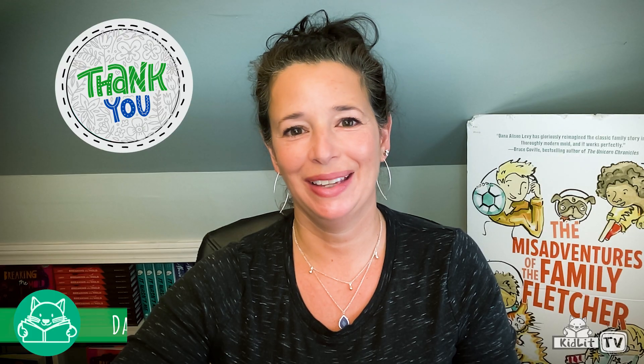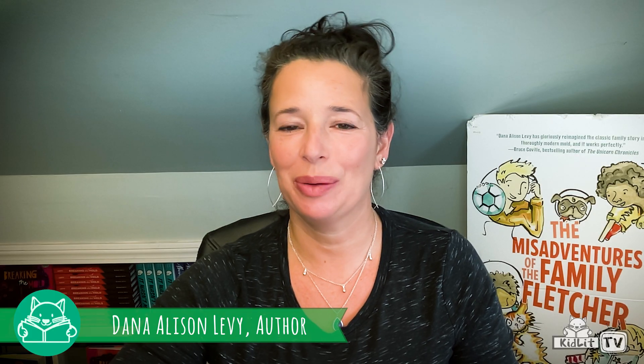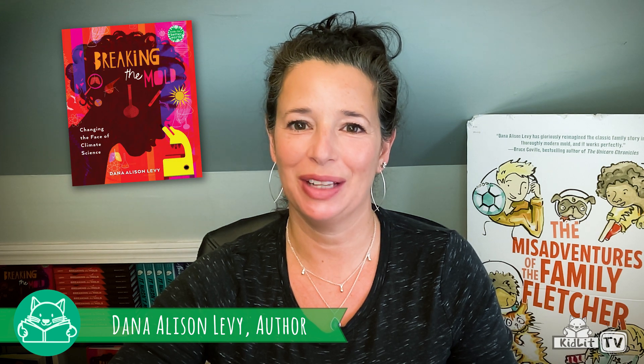First, let's meet Dana. She wrote Breaking the Mold: Changing the Face of Climate Science. It profiles 16 amazing scientists who are protecting our planet and working to make life better for future generations. Hi, Dana. Thank you, Sally. I'm so excited to be here and share Breaking the Mold: Changing the Face of Climate Science.